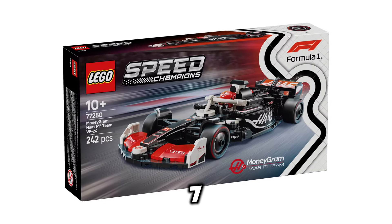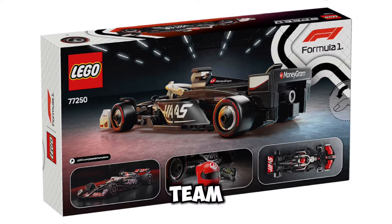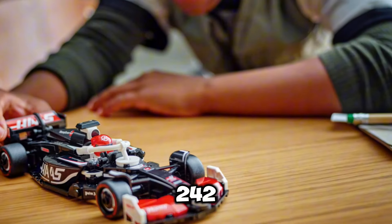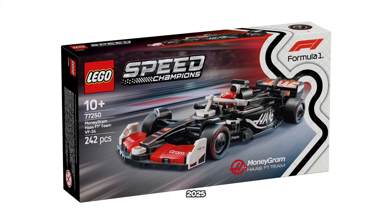Next up, we have set number 77250, the MoneyGram Haas F1 Team VF24 Race Car, and this set is going to be retailing for $26.99 USD. It's going to include 242 pieces, and the release date for this set is going to be March 1st of 2025.